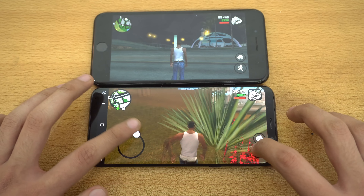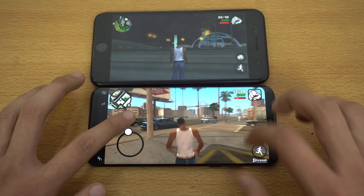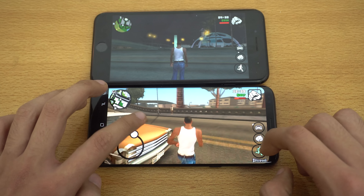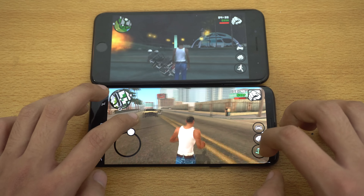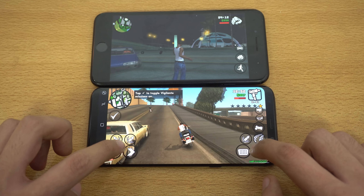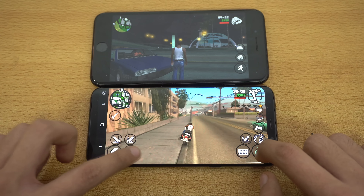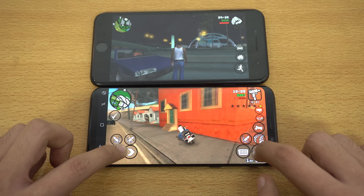Let's check out GTA San Andreas on the Galaxy S8 Plus. Looking pretty good and smooth. This phone handles this game pretty well when it comes to the default settings. If you're going to download this game on your Galaxy S8 or S8 Plus, play it on default because that's where you're going to get the best performance. Let's quickly play with this bike and pick up the pace. It's just so easy to play on the Galaxy S8 Plus because of its bigger display — I can just press these buttons without any problem.